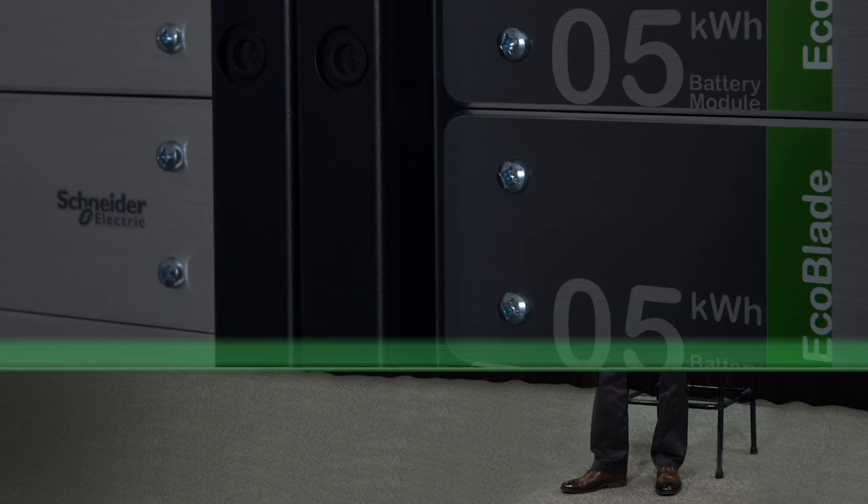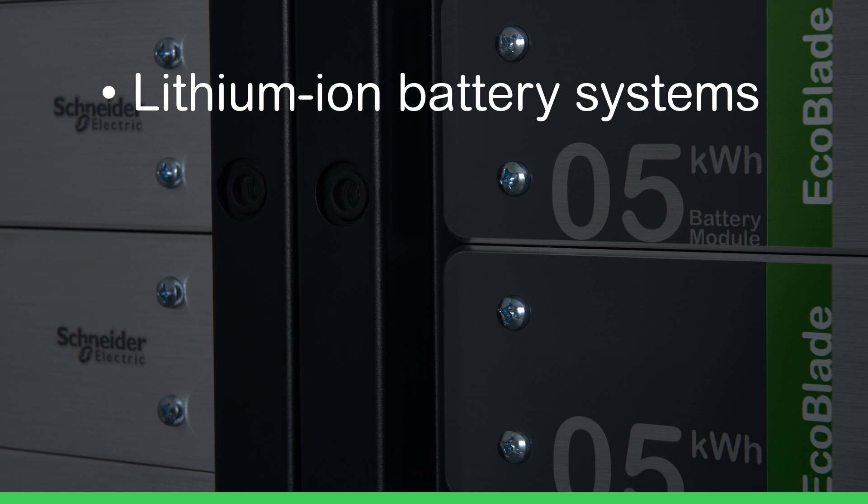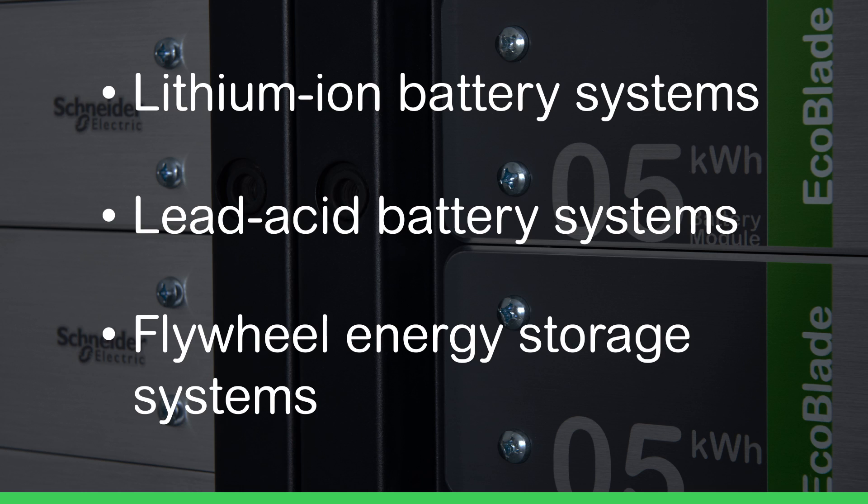A new UPS should be compatible with the newest forms of energy storage. Galaxy BX is compatible with lithium-ion battery systems. It is also compatible with lead-acid and flywheel systems. You can be assured that as new technologies in this space advance, the Galaxy BX is a platform that can respond to these changes.